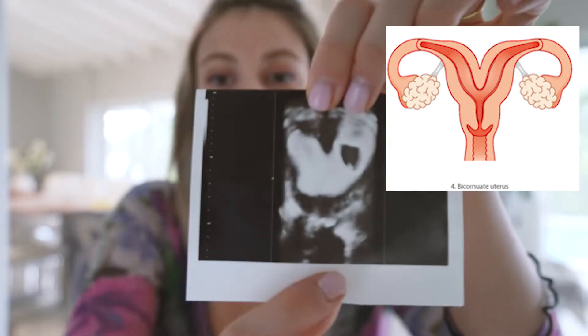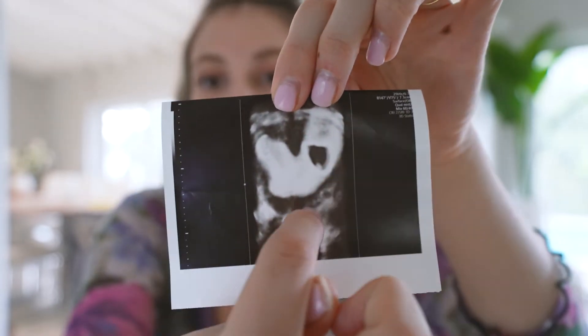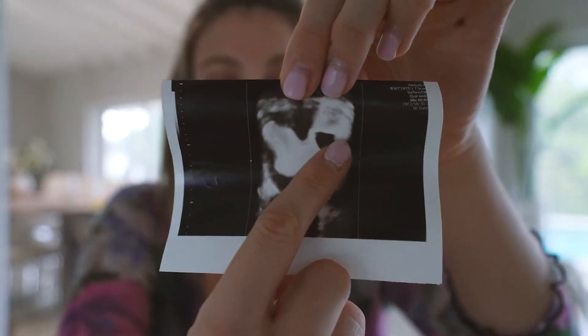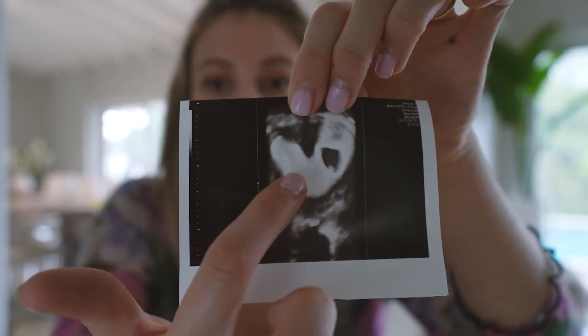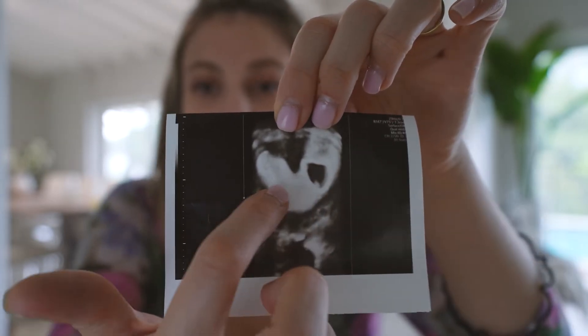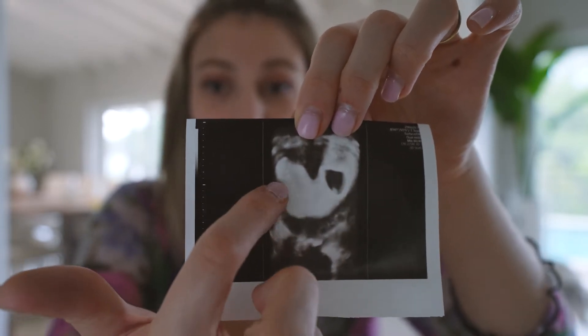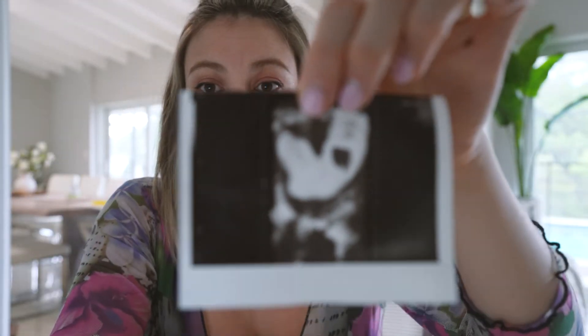First let me show a picture of a normal uterus, and here is a picture of a bicornuate uterus — this is actually my ultrasound. As you can see, there's a heart shape. It's really cute. And this is my baby. He's in the left side, the left horn, as they call it. As you can see, there are two spaces or two cavities. The baby can either grow in one side, and sometimes in twin pregnancies there's one baby on each side.